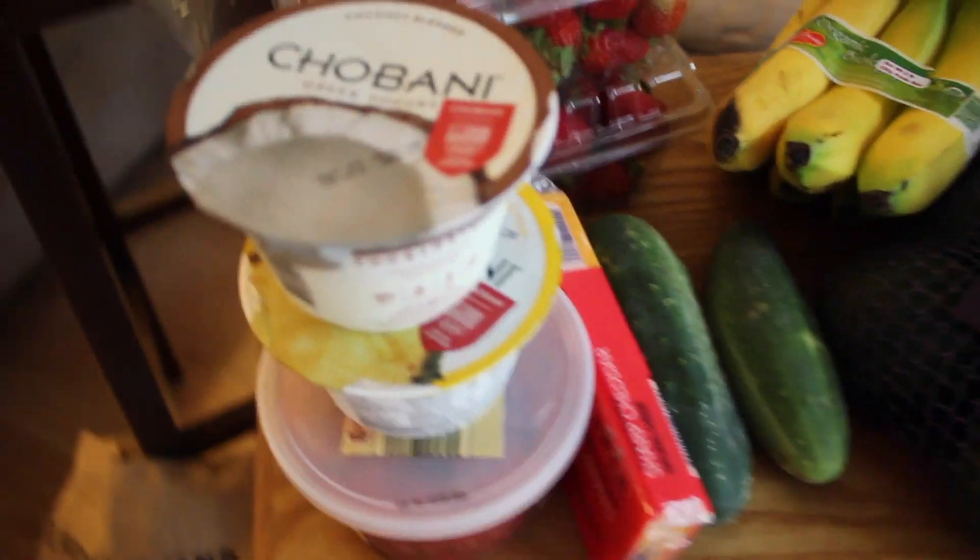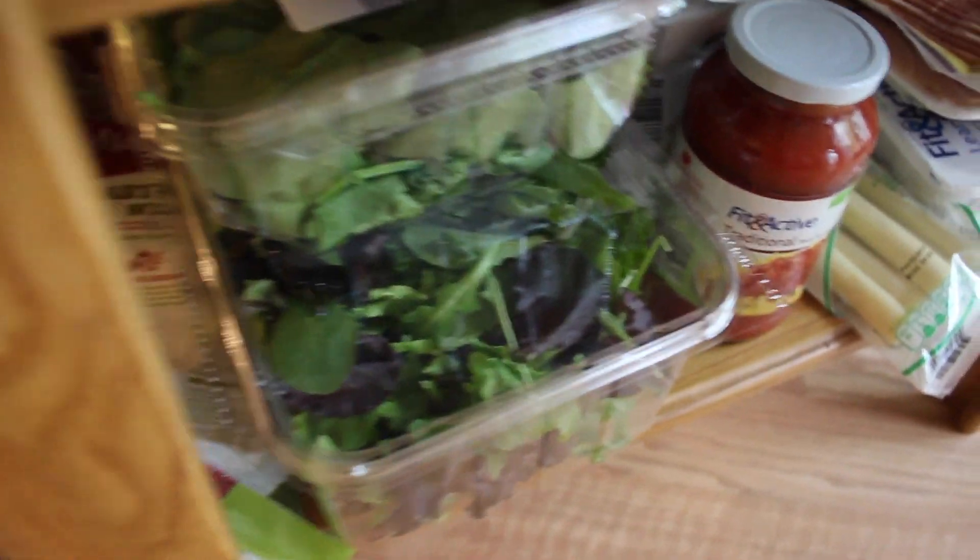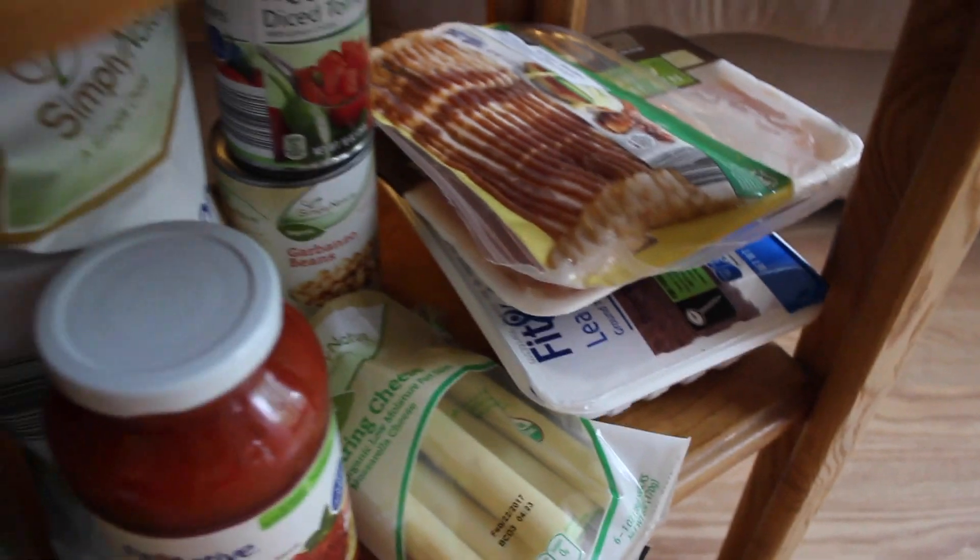We've got some organic options. Full disclosure that Chobani is not from there, but it is part of our meal plan for the week, so I did have that ahead of time. See how that Fit and Active brand keeps popping up on different labels? That's the one to go for.